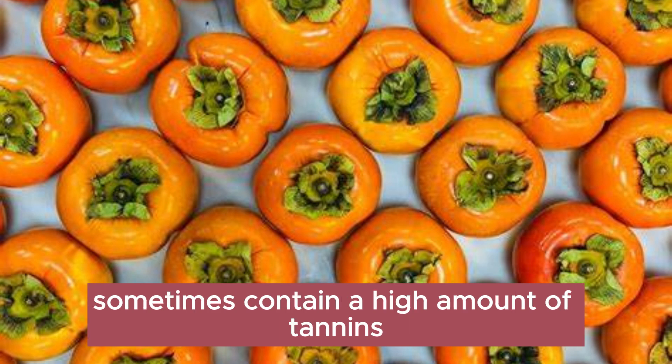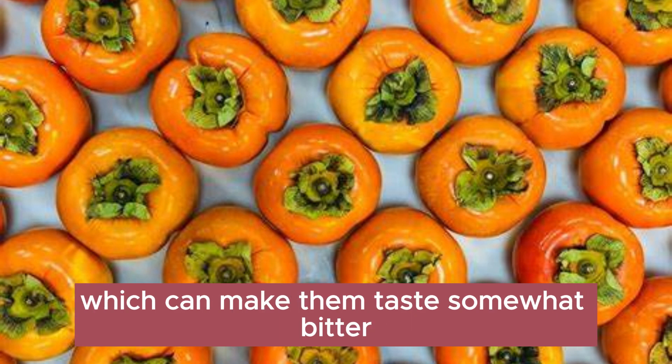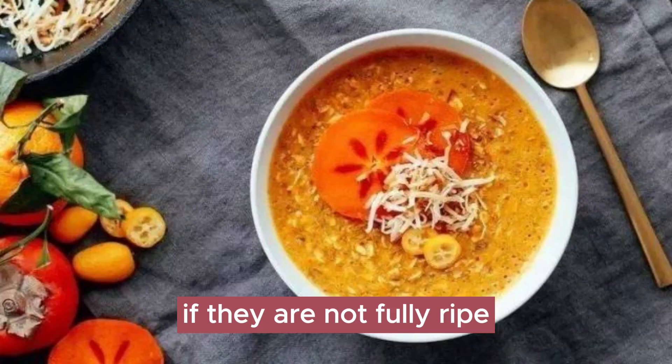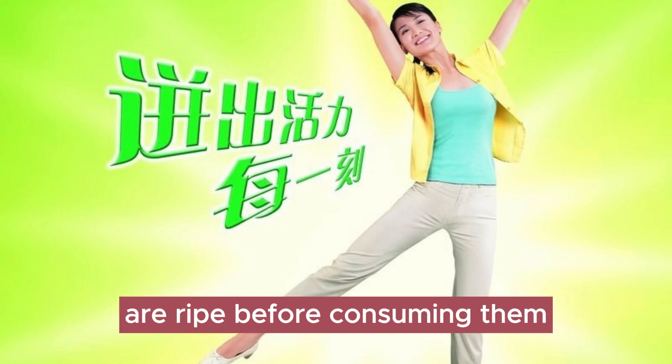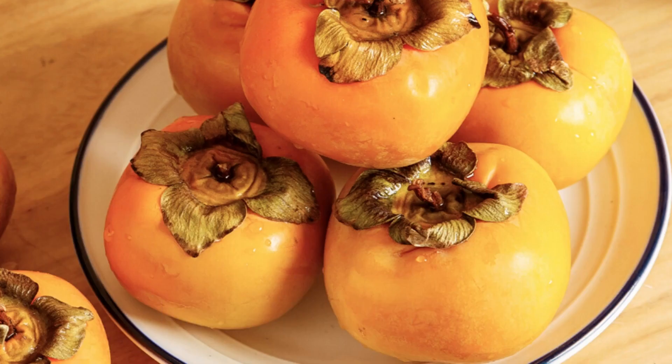However, it's important to note that persimmons sometimes contain a high amount of tannins, which can make them taste somewhat bitter if they are not fully ripe. Therefore, it is recommended to ensure that persimmons are ripe before consuming them to ensure a better flavor.